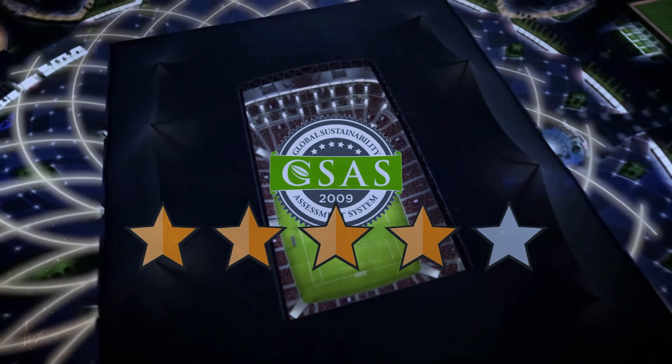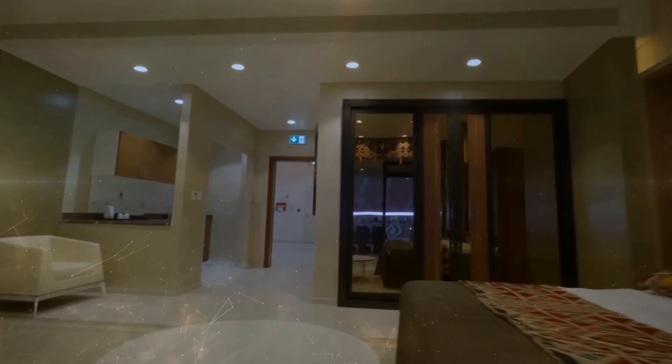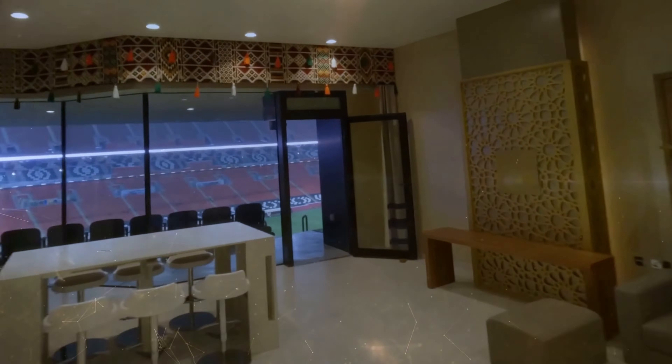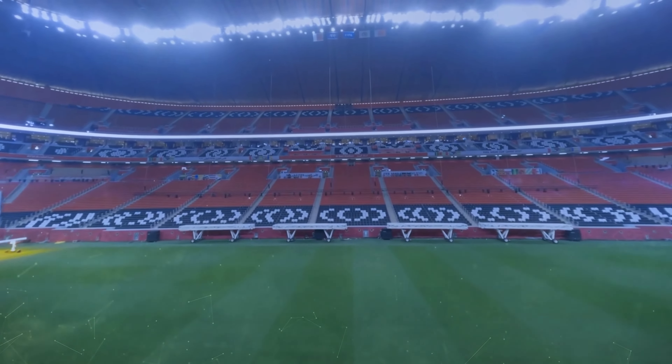This clever design work earned the stadium several sustainability certifications, including a five-star GSAS rating. But the stadium is more than just a football arena — you'll find a five-star hotel and shopping center inside its massive walls. These luxurious hotel suites and rooms all boast balcony views of the football field in a breathtaking display of opulence. It's like no stadium on Earth.